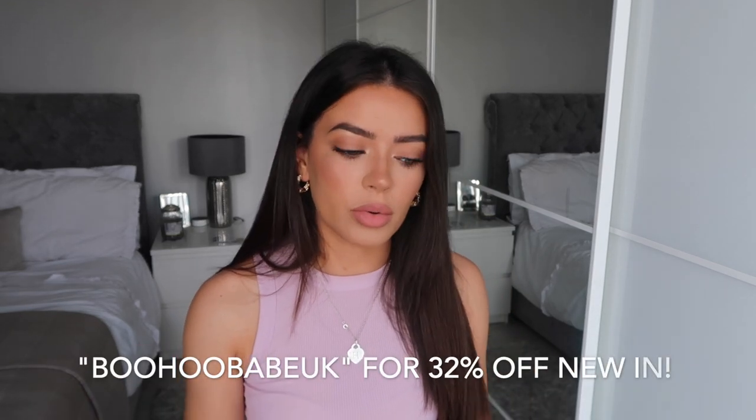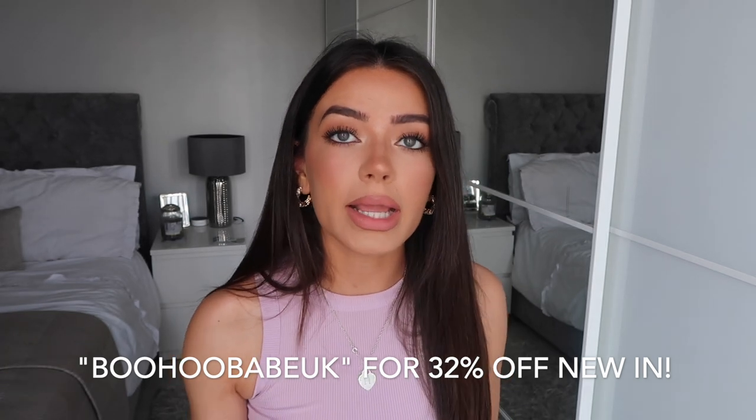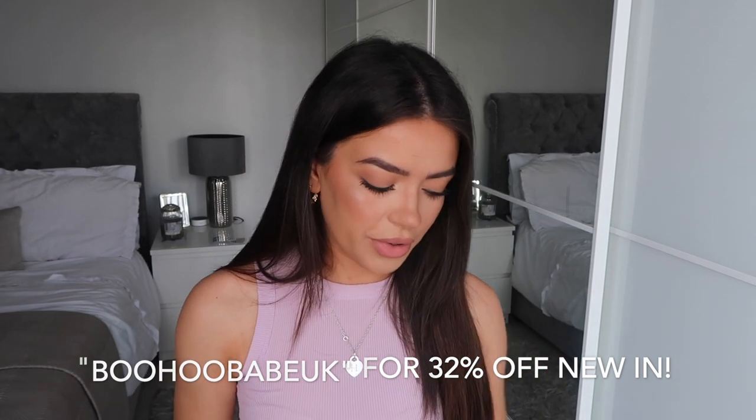Hi everyone, welcome back to my channel. For today's video I'm filming a huge Boohoo haul, which I'm so excited about because I honestly feel like I haven't uploaded a haul in ages — probably about a month, but it feels like forever. This stuff was gifted to me by Boohoo, so thank you so much for that. There's also a discount code that can get you money off your order, which I'll leave on screen.